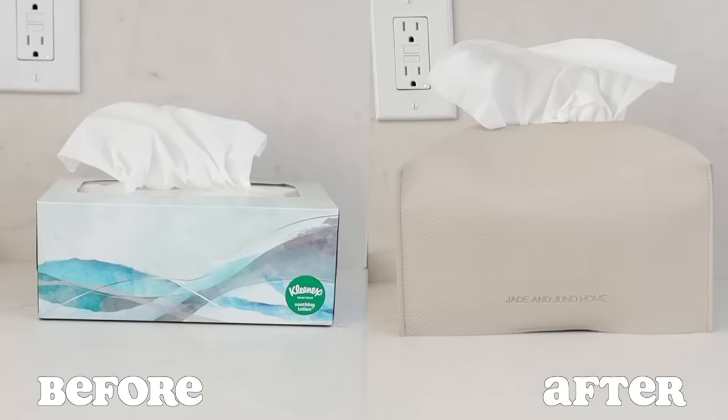Alright, my friends, that does it — the 25 best products that I bought on Amazon this year. And as we know, I bought a lot of them. As always, thank you so much for stopping by and watching. I hope you're having a fantastic day. Remember to be kind to yourself and others, and I will see you all in my next video.